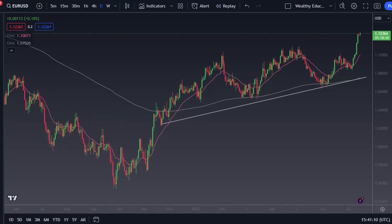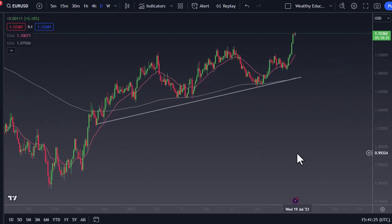From Daily Forex, this is Chris taking a look at the euro. You can see that we're kind of hovering here a bit at 1.1250 to 1.12. If we pull back below there, then the 1.11 level is out of support, and the 50-day EMA. That being said, I think this is a market that given enough time we probably look to 1.15, but we're a little overdone.